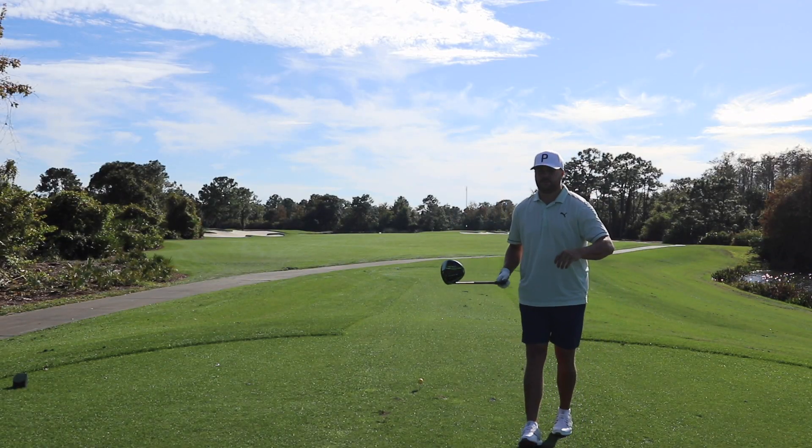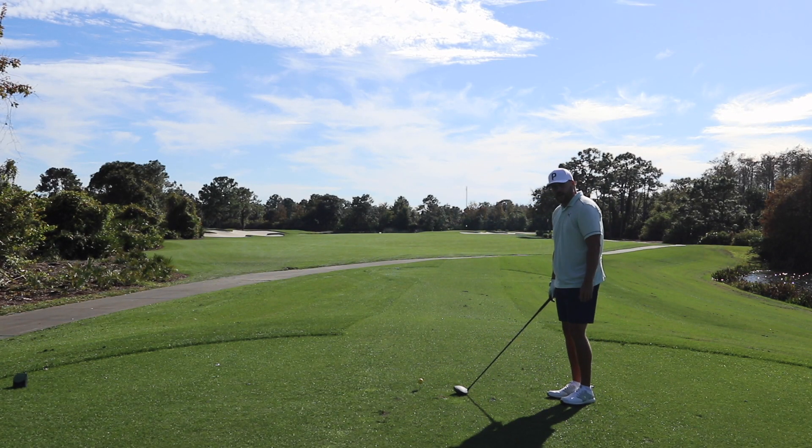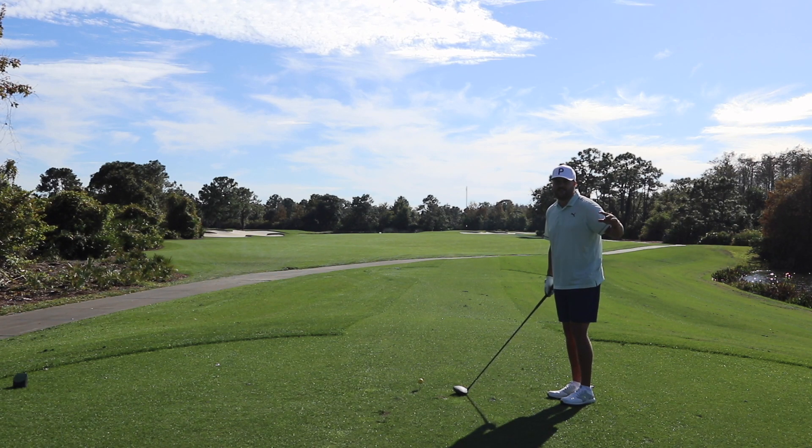We have the Cobra Rad Speed Driver making its debut on the YouTube channel. I'm glad it's with foam golf balls. Super cool. I'm going to hit them farther than they've ever been hit before.